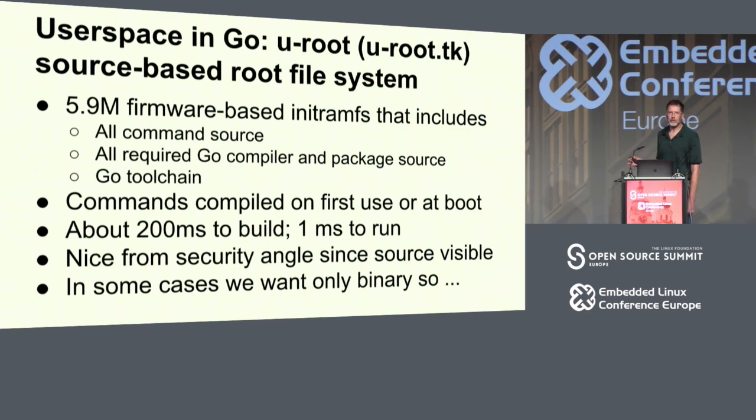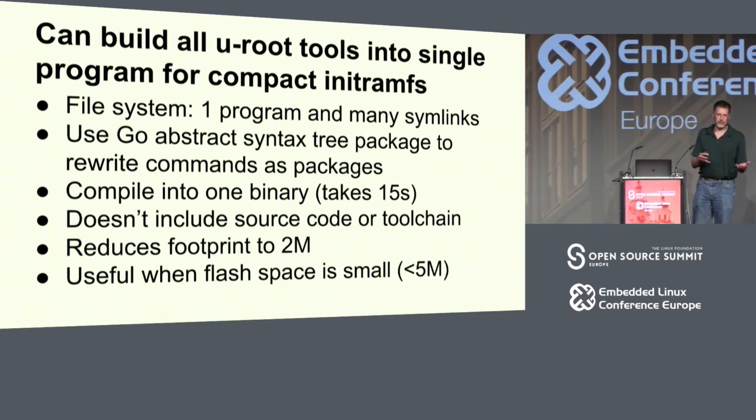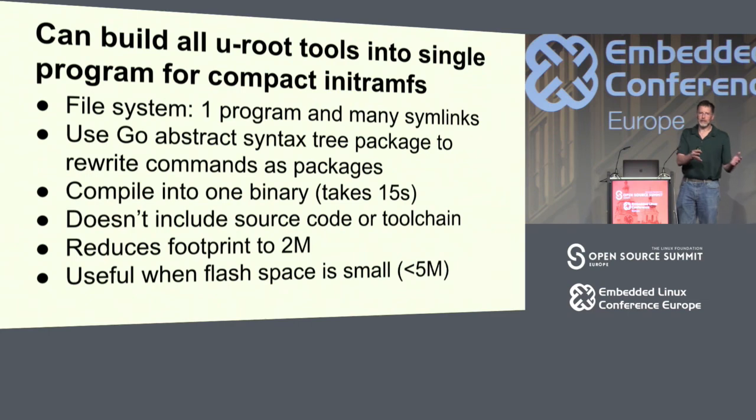It's a 5.9 meg initRAMFS even LZMA compressed, so sometimes there just is not enough room. Or if you've got a really slow processor like an ARM, you don't want a compilation step in the way of booting. So we have a different mode: one program with many symlinks, which should be familiar to anyone who's used BusyBox. You type ls and it looks at argv[0] and calls a function named ls. We use the Go abstract syntax tree package to rewrite commands in packages — we parse a command like ls with AST, rewrite it from package main to package ls, compile them all into one binary. That takes 15 seconds.